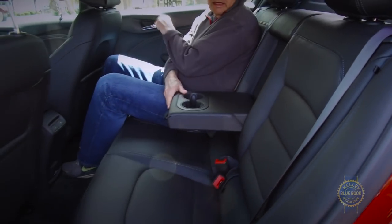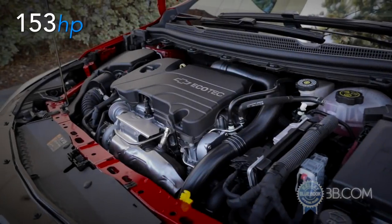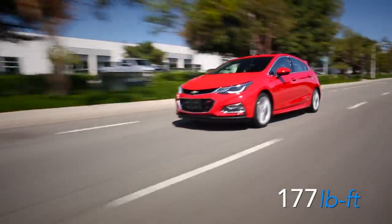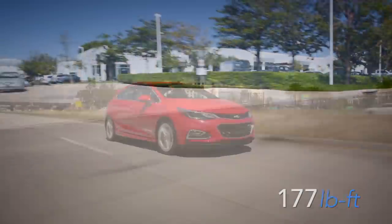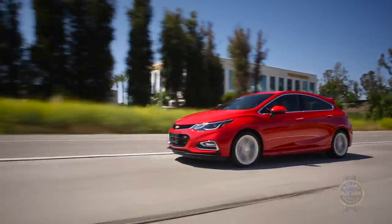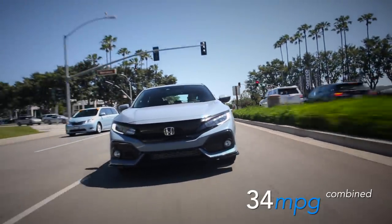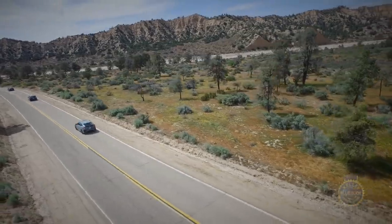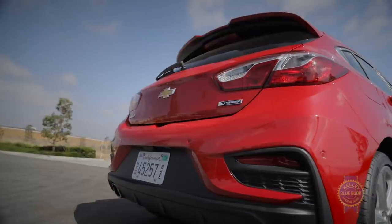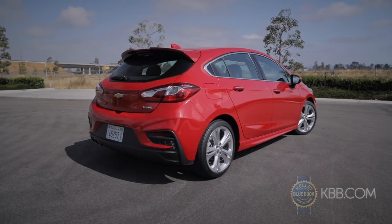The interior also drew complaints for hard materials and unsupportive seats. On paper, the 1.4-liter turbocharged engine seems weak, but it shows a 177 pound-foot torque figure. In practice, we found the output perfectly adequate and appreciated the Cruze's 32 mpg combined rating — though the Honda Civic tops that number while generating more horsepower. It might not dominate any particular category, but if a supple highway ride, top-notch infotainment, and buying American top your priority list, the Chevrolet Cruze might be the right place to invest your hatchback dollars.